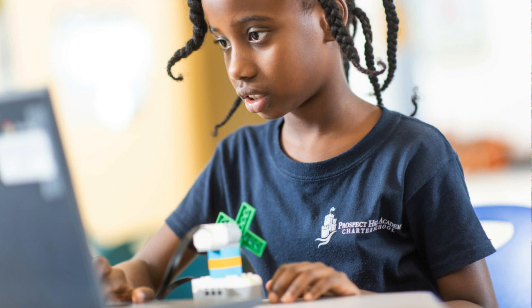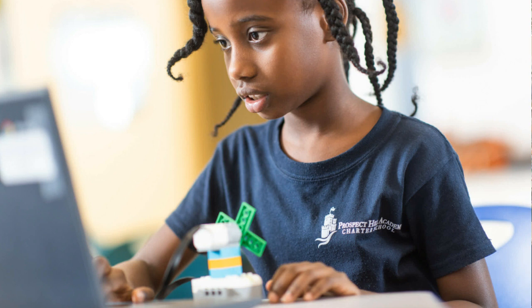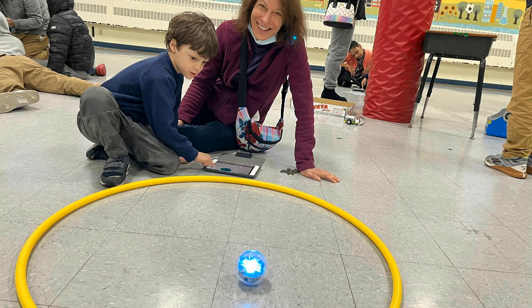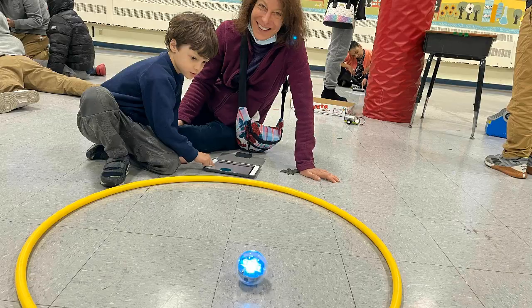Our CS program at the Upper Elementary School uses the Creative Computing Scratch curriculum from the Harvard Graduate School of Education, as well as Code.org CS Discoveries. Each December we host a pre-k through sixth grade Hour of Code evening, and this year we had over 100 participants.